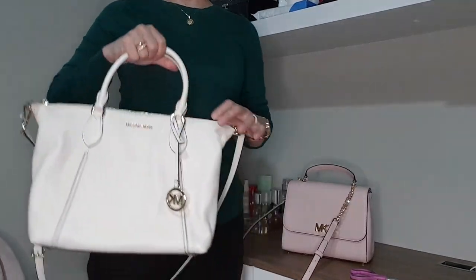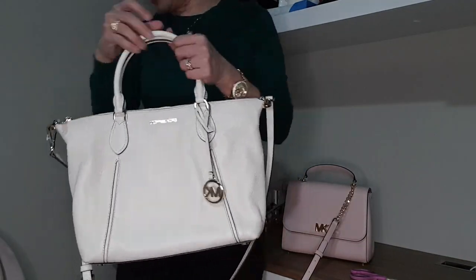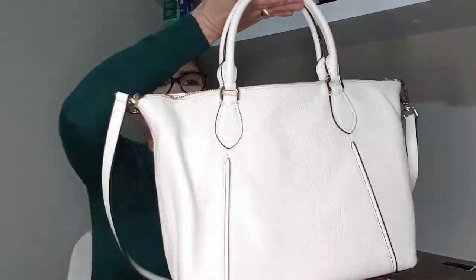You can also carry it through the top handle. I'm going to do a full bag review of this one — showing what we can put inside — in another video.